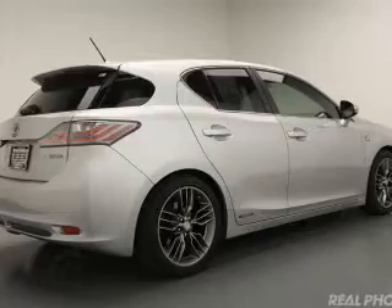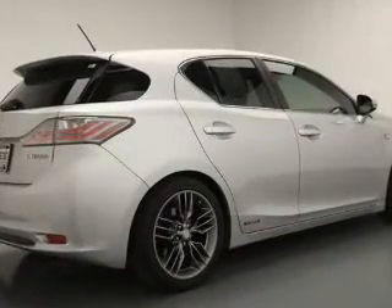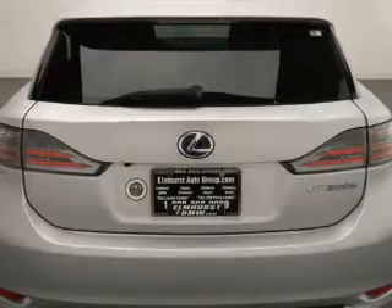Additional features include Sirius XM satellite radio, digital audio input, auxiliary input, steering wheel controls, and premium rims.